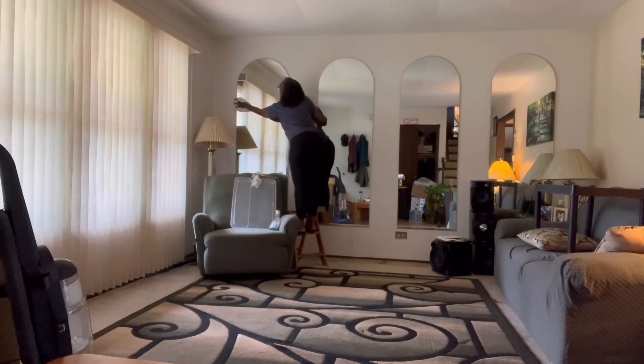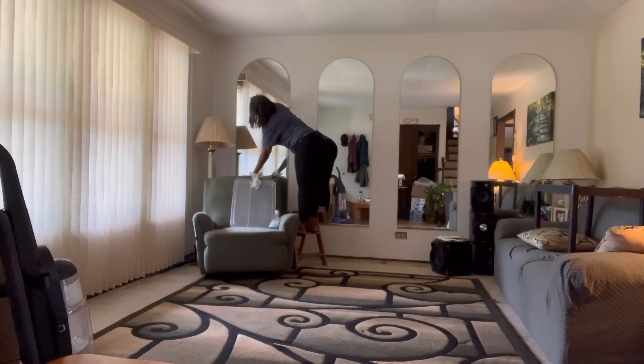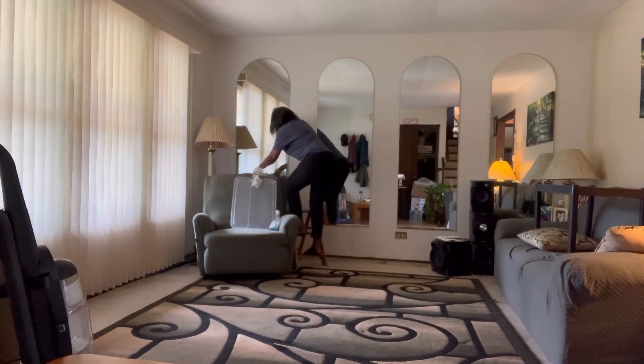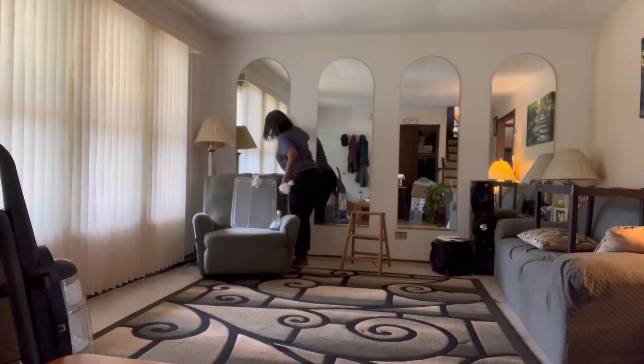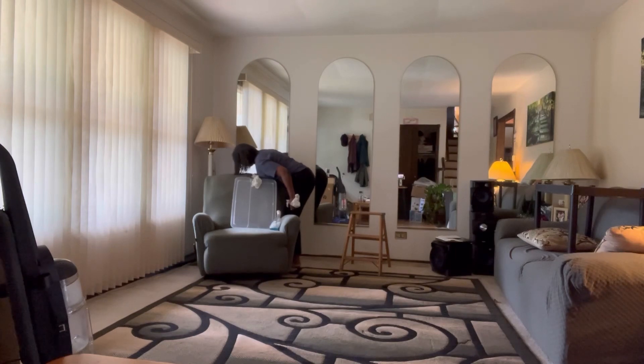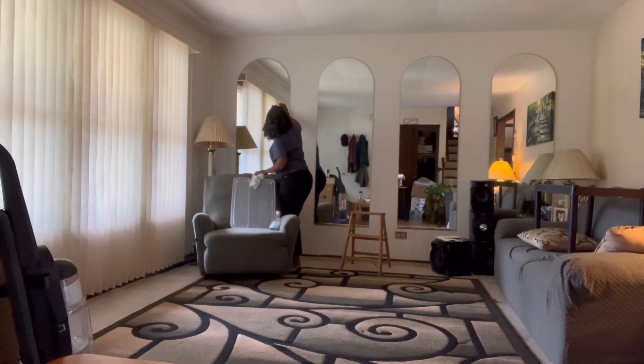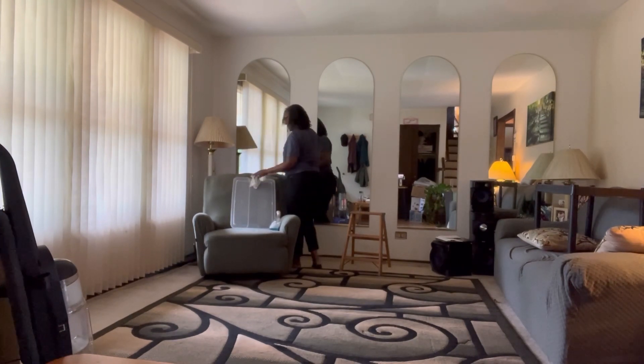This time they're gonna be clean clean — even the top. I'll admit I'm lazy and don't always want to go upstairs and get the steps to clean the top. If I'm downstairs I'll just spray where I can reach — I'm not gonna lie. But this time I'm gonna give myself some credit for cleaning the whole mirror, all four long mirrors.